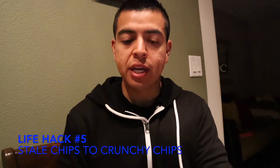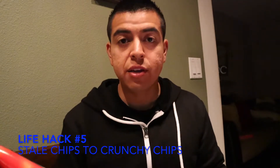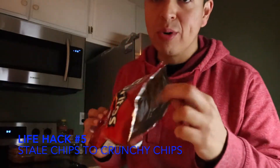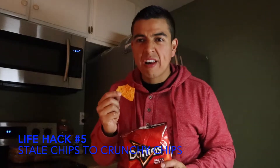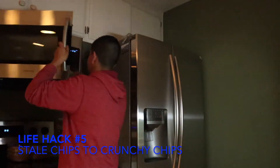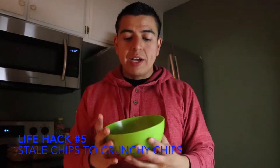This next life hack is about getting your chips from stale to crunchy again. I bought some Doritos and left them out for about a week open like this. They're still crunchy but they're stale. The life hack says to microwave it, so microwave for 10 seconds. They're kind of toasty. The life hack does work because it does turn stale to crunchiness, but the flavor of it sucks. So just throw those stale chips away and go get yourself new ones.